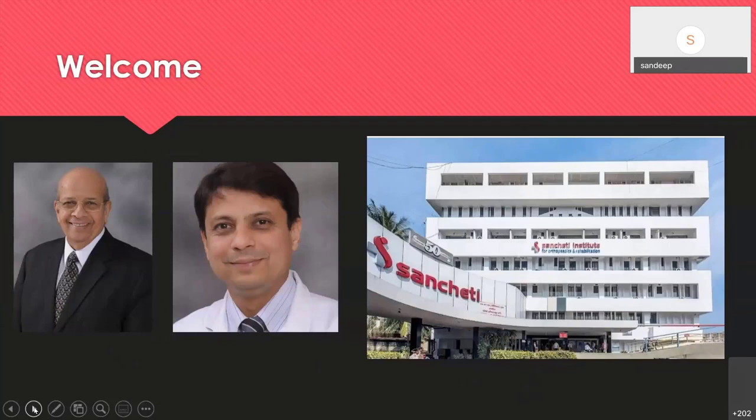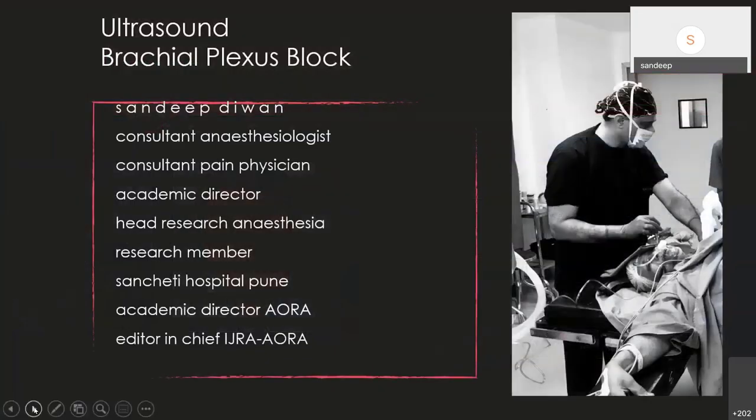This is our hospital where I work. We are building a new one, and these are the stalwarts of our Sanchiti Institute — Dr. K. Sanchiti and Dr. Parag Sanchiti — who have given me a real good platform for my academic interests all these years. I have worked in a lot of capacities, expanding to several areas including original techniques, cadavers, as well as clinical studies.